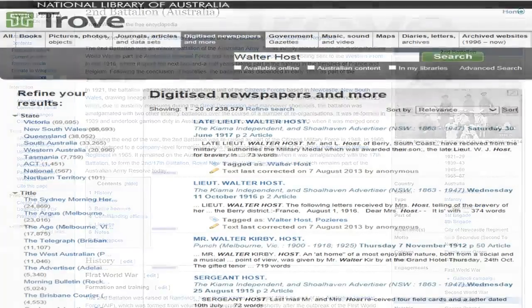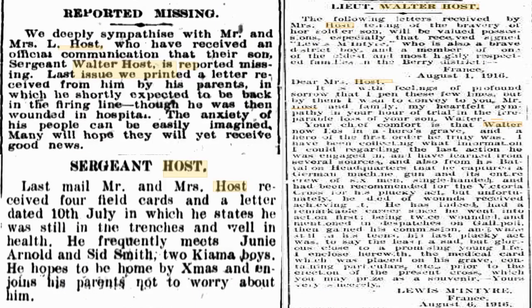Last but not least, Trove newspapers with the National Library. Again, you'll find death notices and even just community information notices — interesting, but rather sad. When I went through the newspapers looking for any references to Walter, we found a little paragraph that he was reported missing to begin with. Then a few months later, good news: Mr. and Mrs. Host have received four field cards and a letter which states that he's still in the trenches but well in health. So hopes are up again. But then, unfortunately, we get the official letter from France stating that he has been killed.